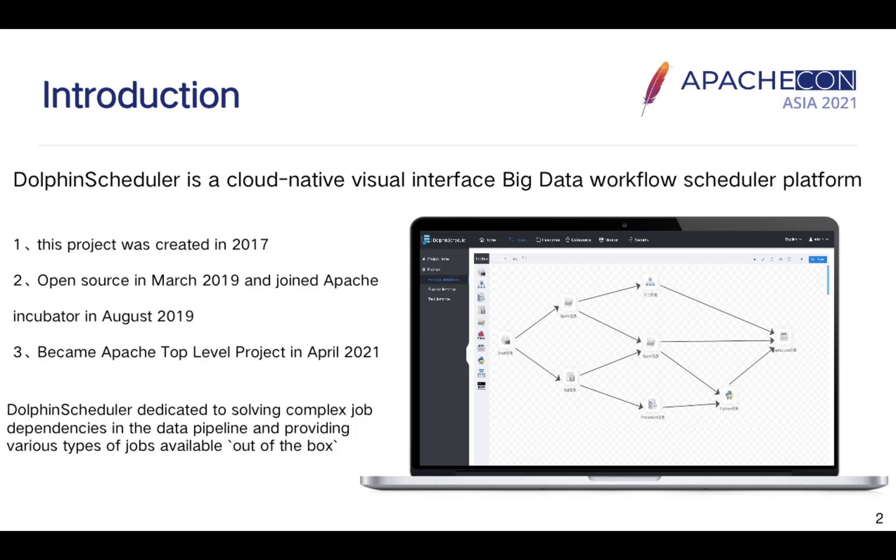Hello everyone, here is a brief introduction of Apache DolphinScheduler, the new generation of big data workflow scheduler platform. I will show you the positioning, history, and features of Apache DolphinScheduler.